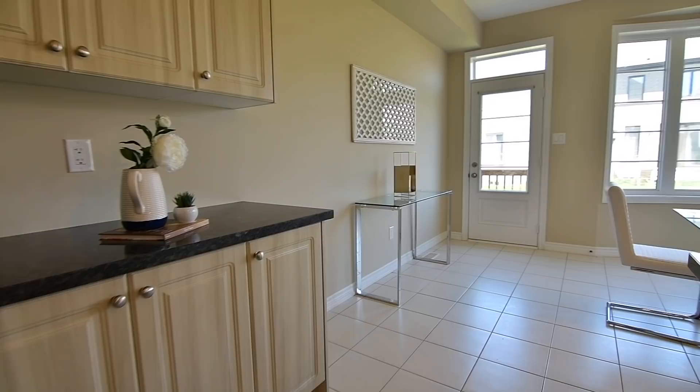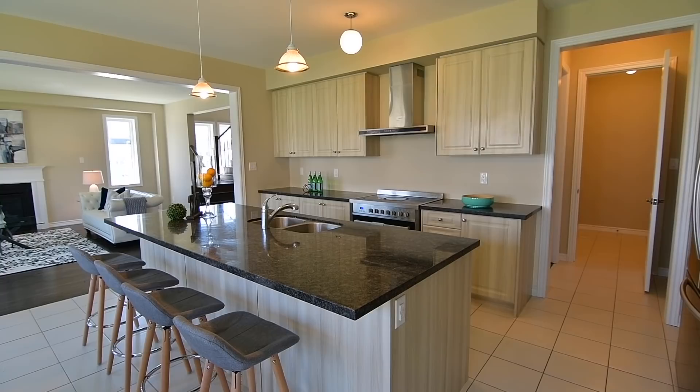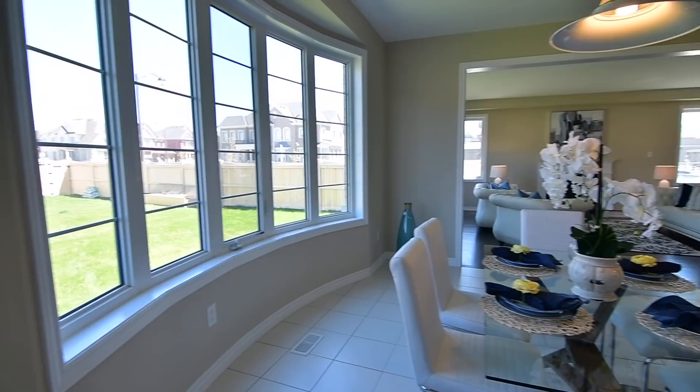The breakfast area is bright and airy, its bow window allowing for plenty of light, and from here is the walkout onto a deck perfect for year-round barbecuing, which also steps down to a yard that offers wonderful space for a dream outdoor oasis.